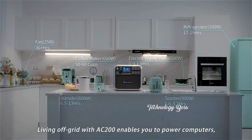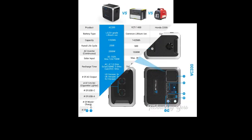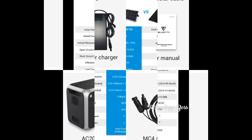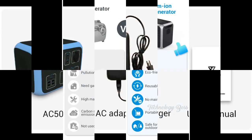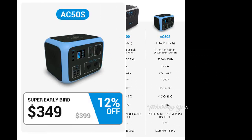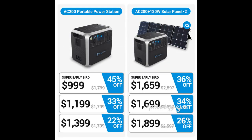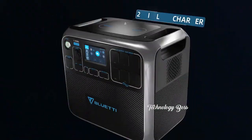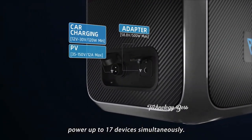Living off-grid with the AC 200 enables you to power computers, phones, and more, producing 2,000 watts of continuous power with a huge 1,700 watt-hour capacity. It is capable of powering a wide range of devices and appliances, with multiple port options allowing you to power up to 17 devices simultaneously.